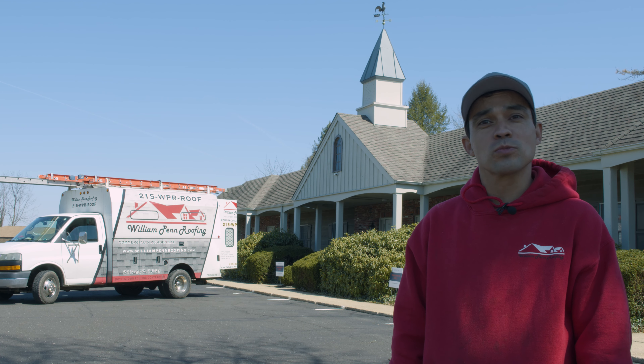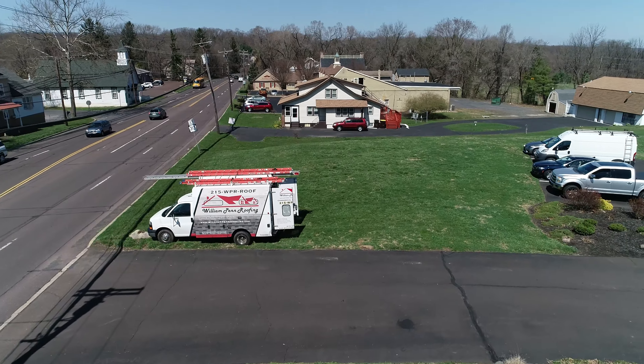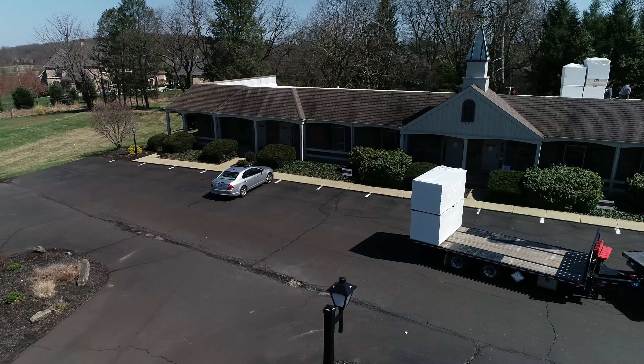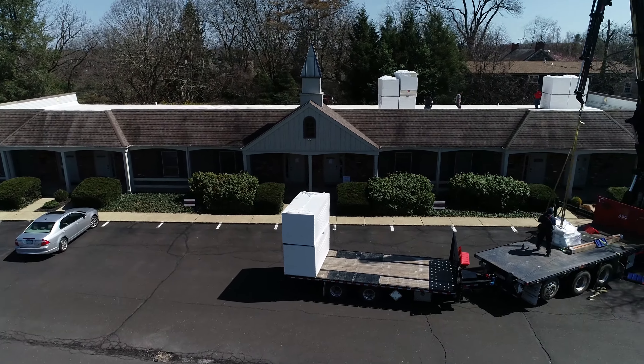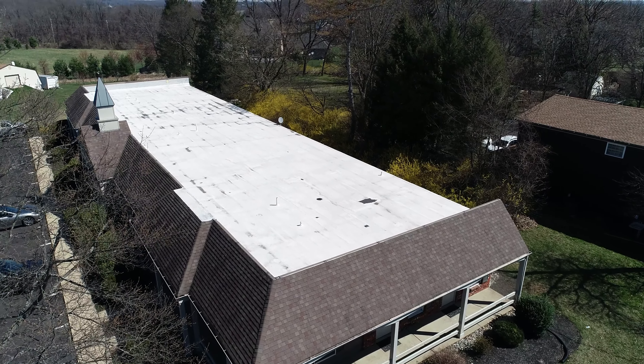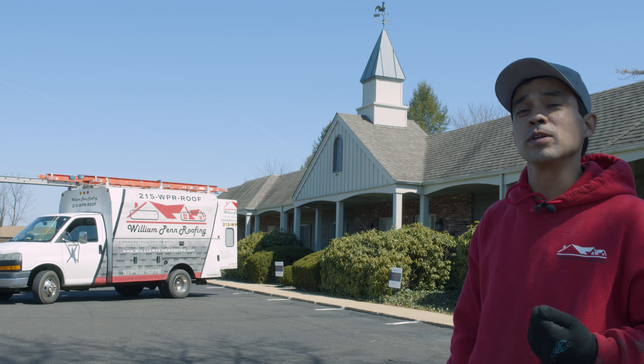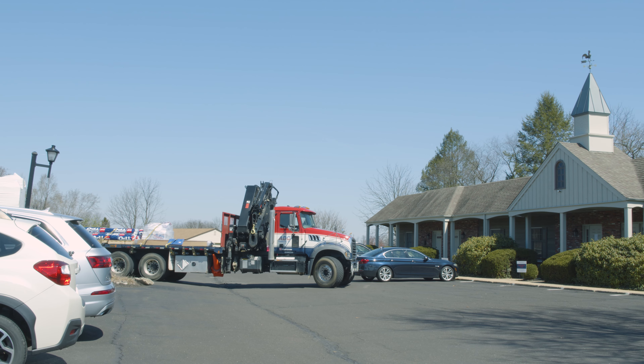Welcome to Buckingham Commons, where William Penn Roofing is installing a TPO 60 mil ply to the roof in the back. This is a 12-unit facility that houses doctors, lawyers, chiropractors, and dentists. The roof is at age and needs to be replaced, so they contracted with us, William Penn Roofing, to come out and do the roofing install.